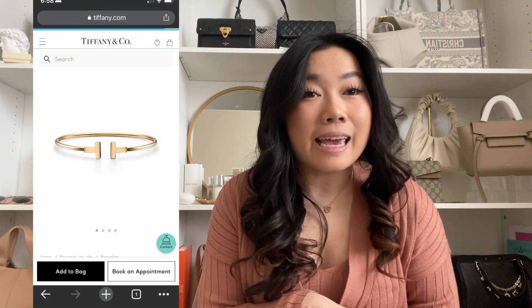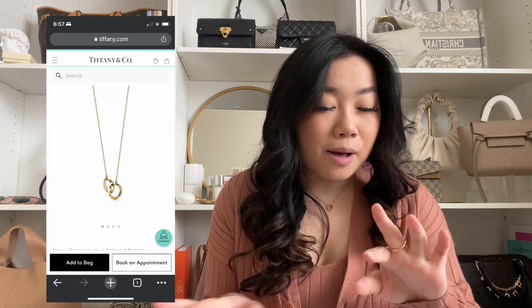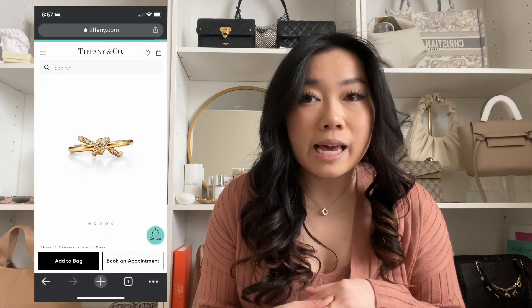Starting off with Tiffany's — I absolutely love it because they have such a wide variety of styles and a pretty big price range, from just over a hundred dollars to six thousand dollars, so there's something for everyone within every budget. My two absolute favorite lines are the T Line and the Atlas Line. The necklace I'm wearing now is the Atlas necklace and the ring I'm wearing is the T Line. They also recently released the Knot collection, which I also really like.